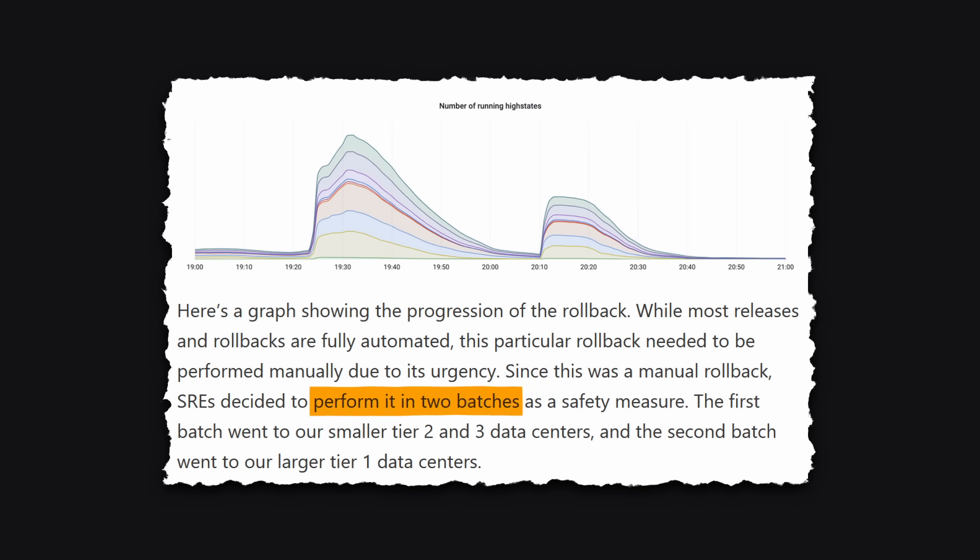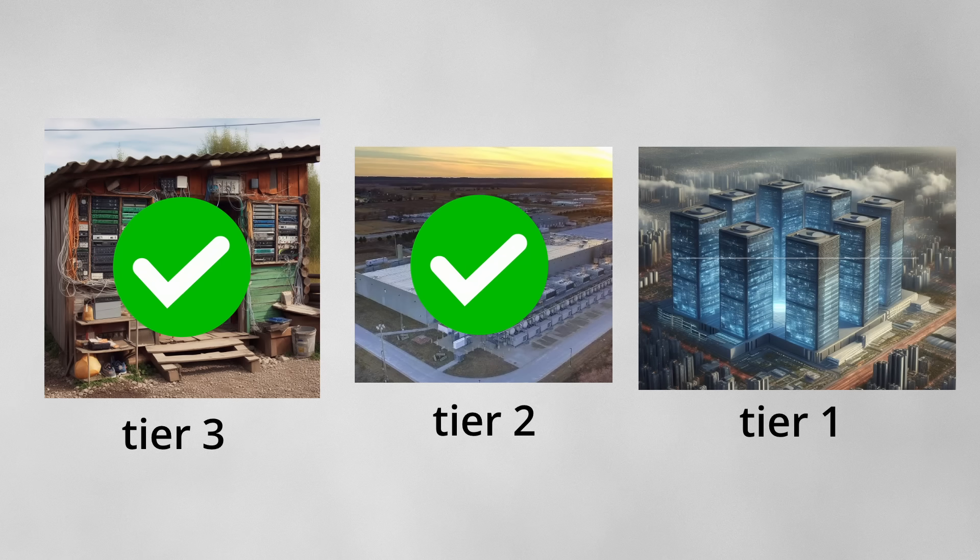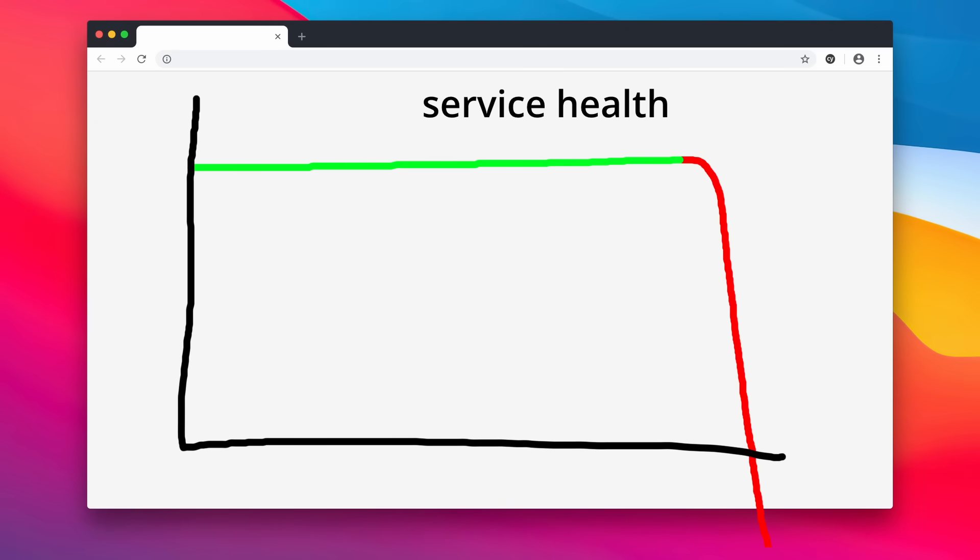The engineers performed the rollback in two batches: the first to the smaller Tier 2 and 3 data centers, and the second to the larger Tier 1 data centers. They started the first batch at 1925 UTC and it completed in about 30 minutes. After verifying there were no issues, they started the second batch at 2110. Within minutes, alerts started firing.